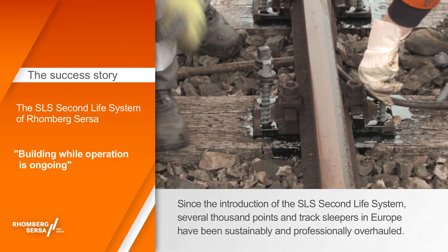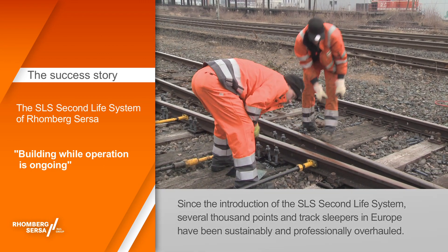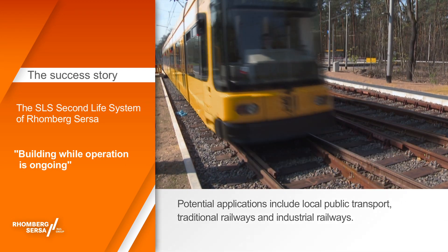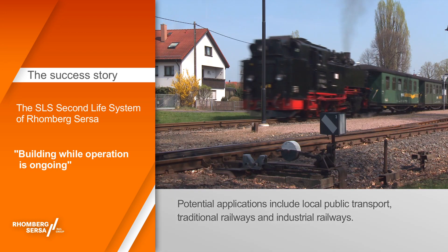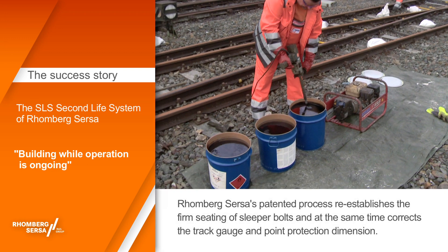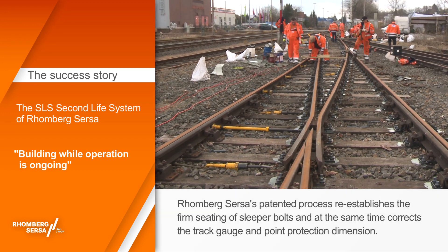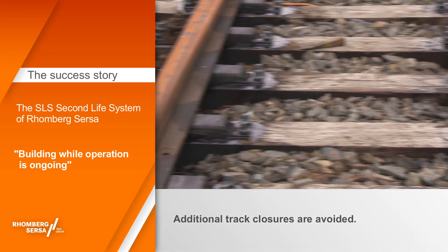Since the introduction of the SLS Second Life System, several thousand points and track sleepers in Europe have been sustainably and professionally overhauled. Potential applications include local public transport, traditional railways and industrial railways. Romberg-Sersa's patented process re-establishes the firm seating of sleeper bolts and at the same time corrects the track gauge and point protection dimension. Additional track closures are avoided.